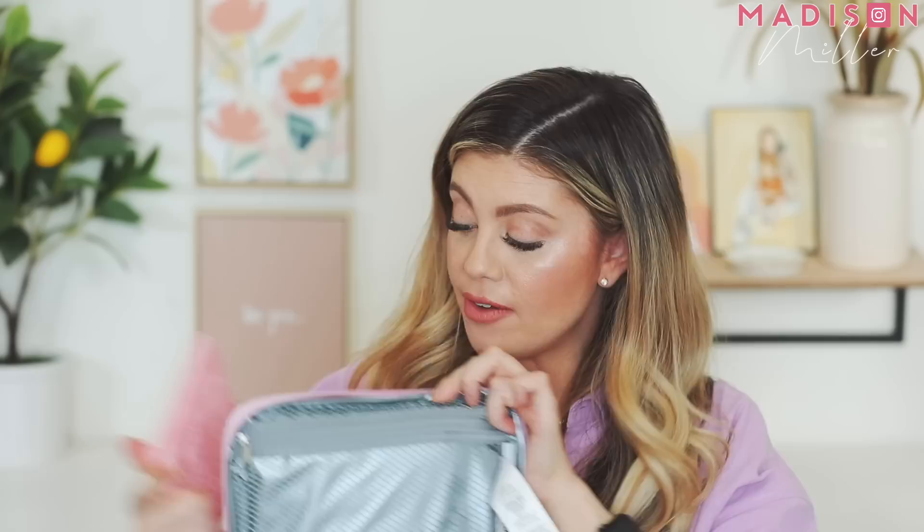Next up are the ice packs that go with the lunch pail — I found these on Amazon and they're my favorite. They're nice, big, and most importantly thin, which lets me fit them in with a lot of food. You can put one on the very bottom and one up top in the little sleeve. They come in a pack of four: pink, teal, yellow, and blue. I'll have those linked down below.